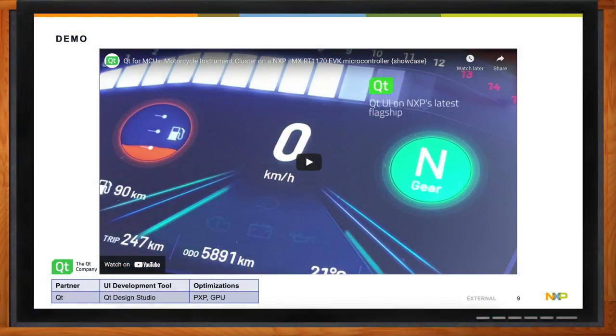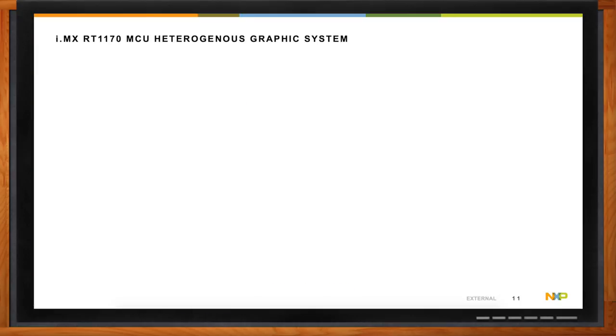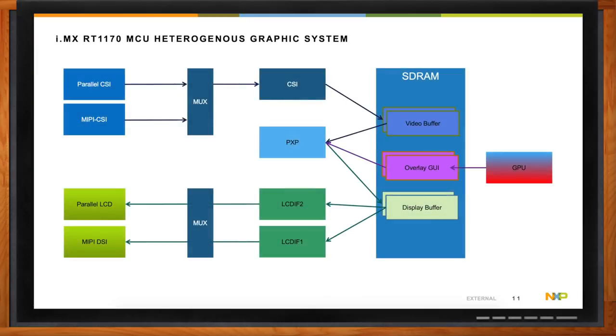Can we dive into the graphics arena a bit? What does this system really look like? Taking a look at the graphics system, we can see that it is quite complex, but really it's what enables the high level and really advanced graphics functionality we saw before.